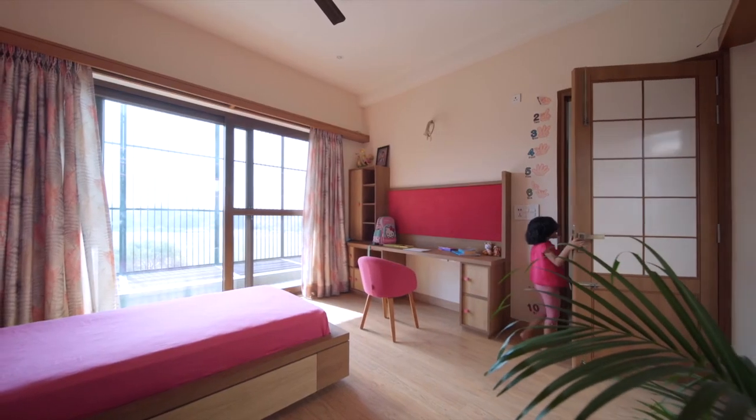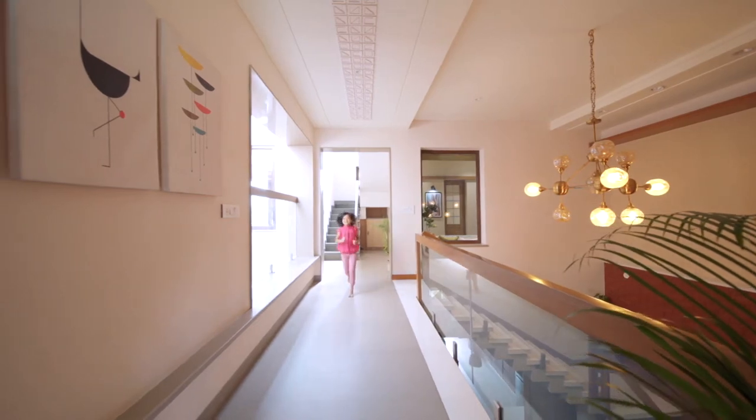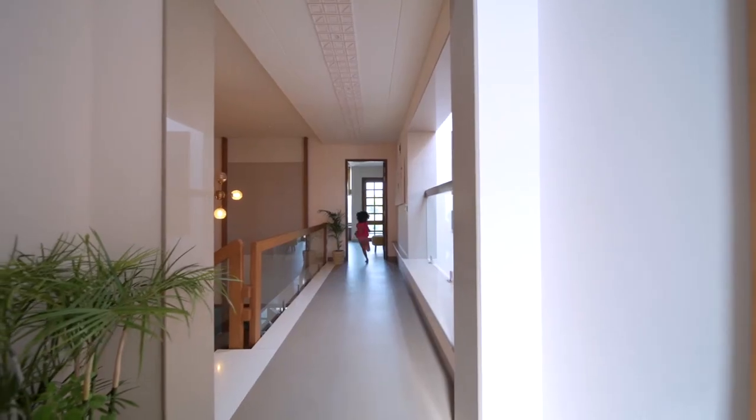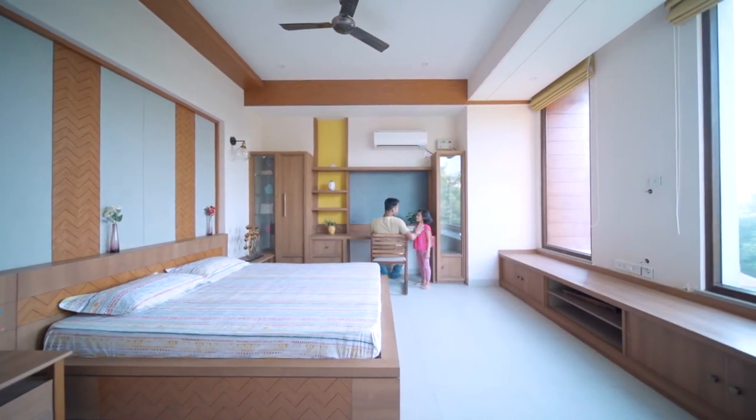Bedrooms in the Tetris house too are planned at the upper level. For better connectivity, a double height space and a floating walkway are designed at the center that overlaps the living areas with the private rooms.